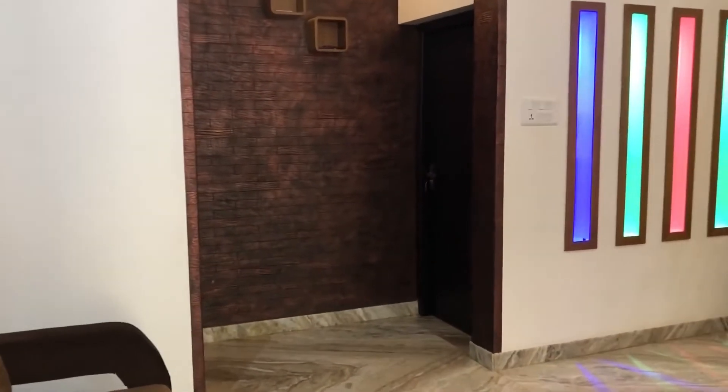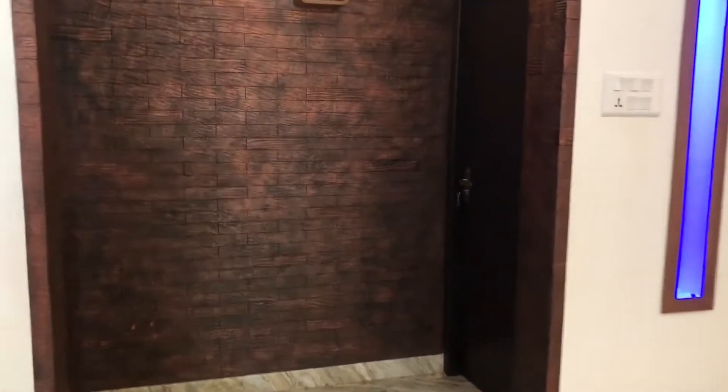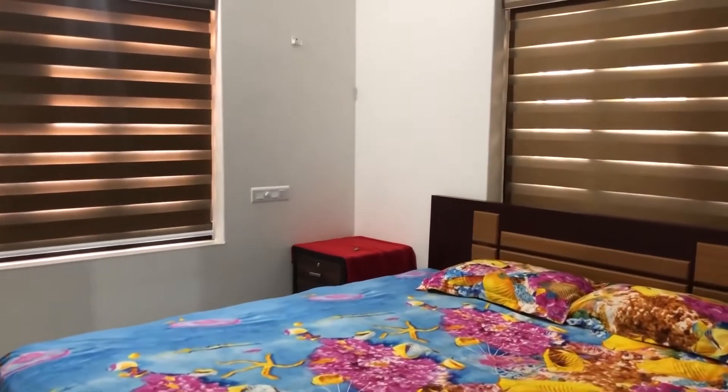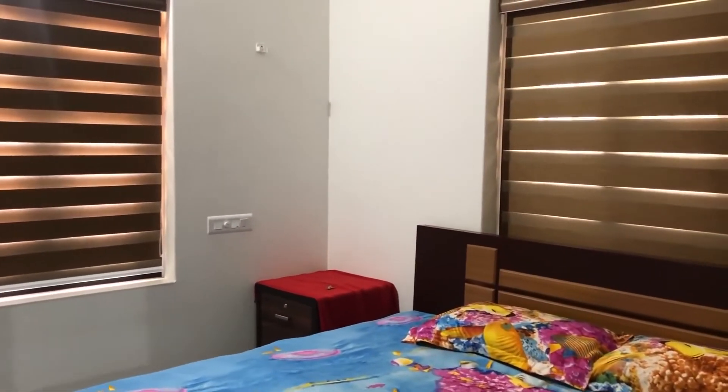We are going to the second bedroom. This is just like the first bedroom and all modern amenities are provided.